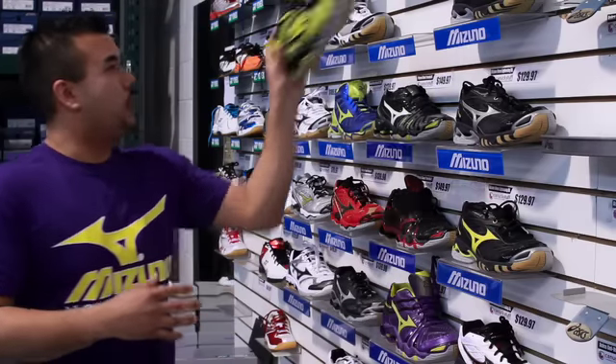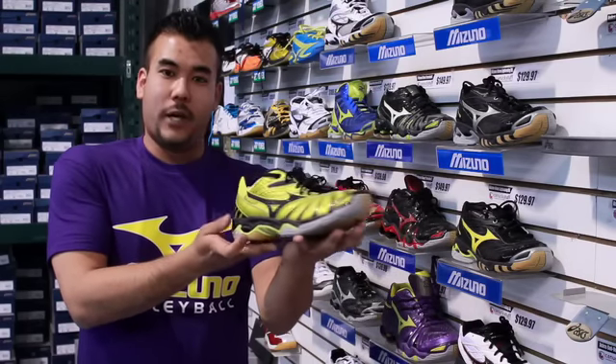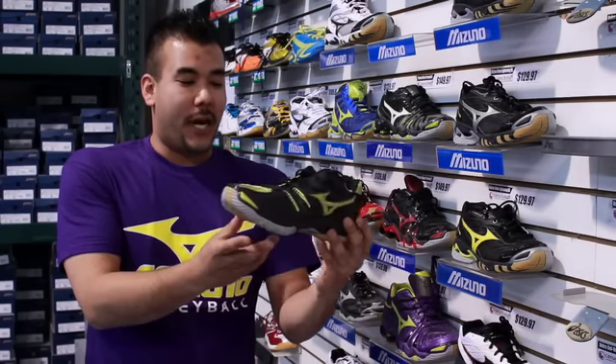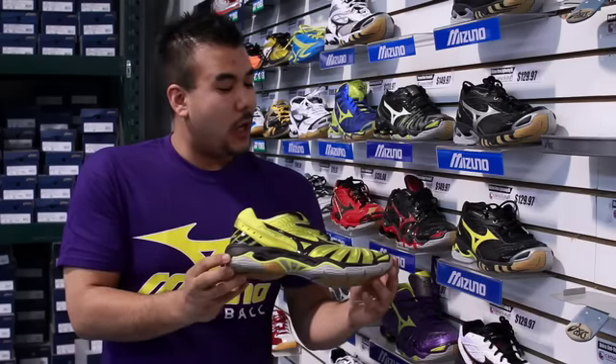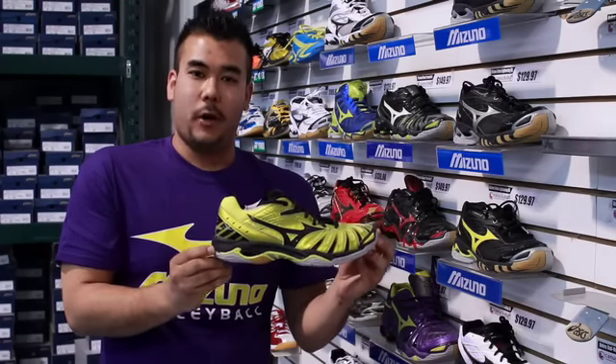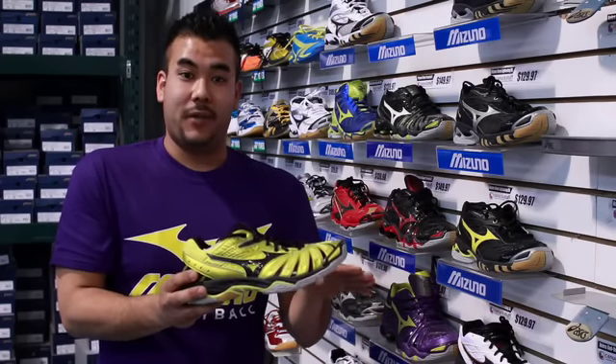I'll start with our Mizuno Wave Stealth 2 — low-cut, very lightweight, in our beautiful yellow and black design also known as our split personality shoe. It's ideal for setters and liberos, being very good for lateral movements and quick pivoting steps.